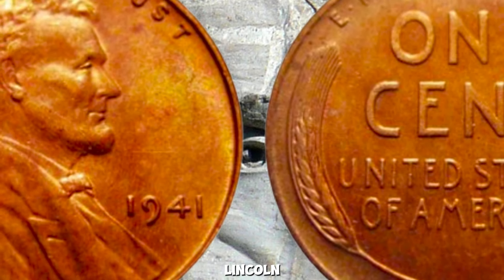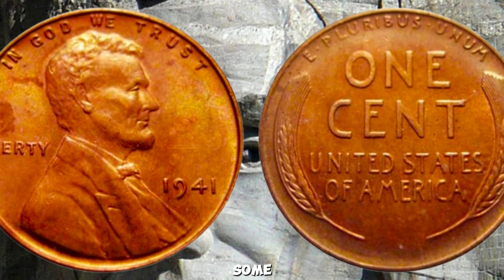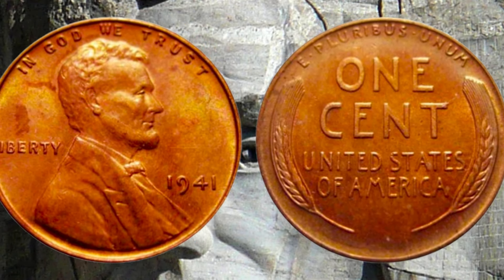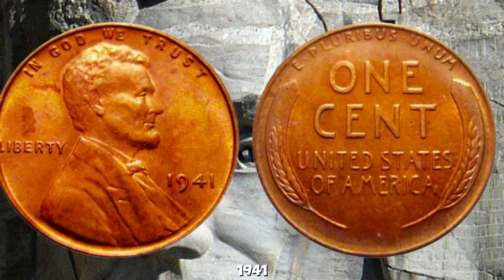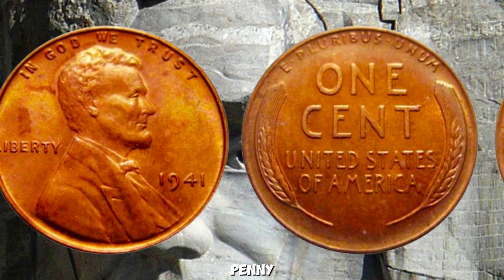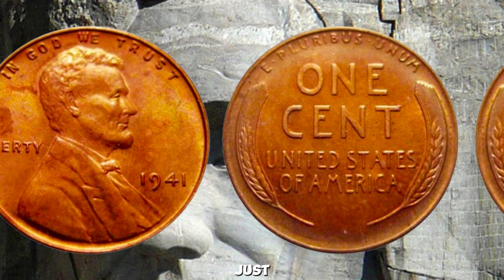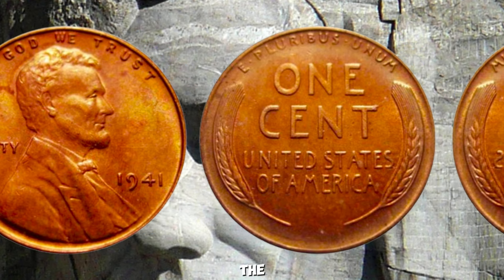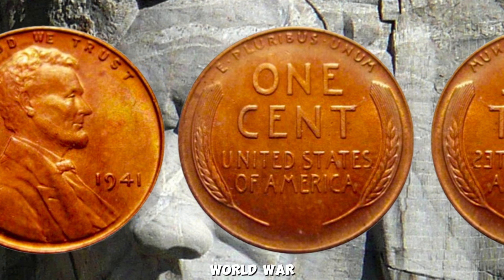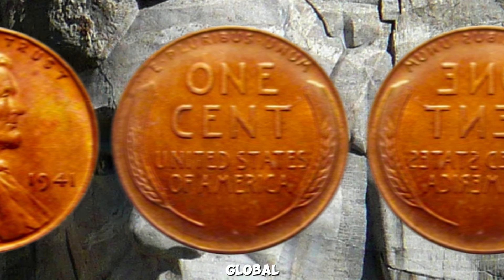The 1941 Wheat Lincoln Penny — did you know that among the countless coins minted over the years, some hold incredible value? The 1941 Wheat Penny, struck during a pivotal time in American history, holds more than just numismatic value. Minted as the United States geared up for World War II, these coins represent a snapshot of a nation on the brink of global conflict.